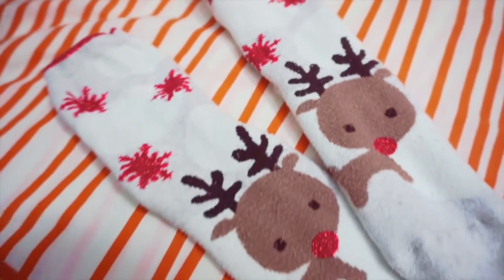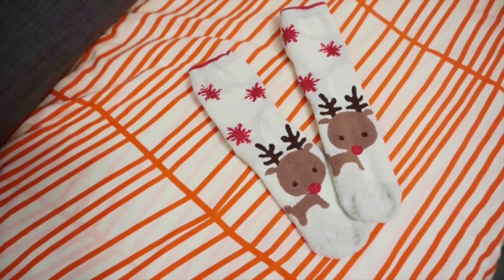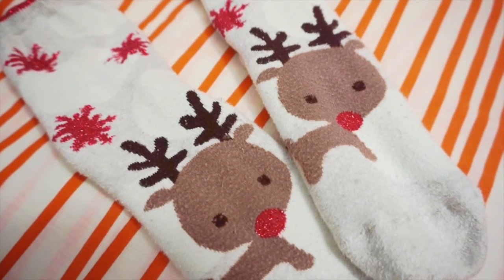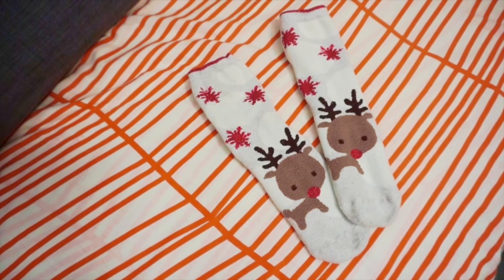How can you survive winter without socks? Socks are essential. My favourite socks for winter are my festive Rudolph socks. They are really comfy, pretty thick — they keep my feet nice and warm. They also have a snowflake design underneath that gives you more grip when you walk on floorboards and tiles. You can tell they're starting to bubble, but I love them so much I don't want to throw them away yet.